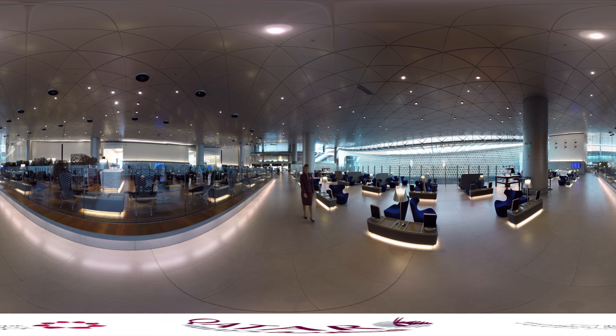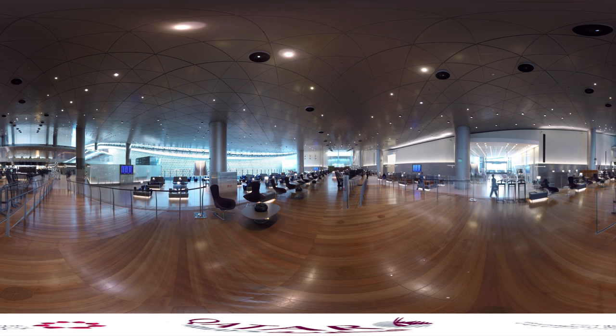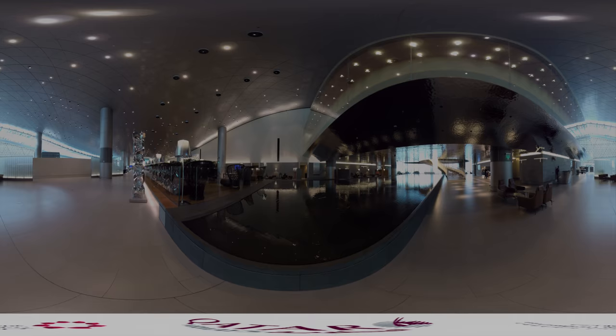Welcome to Almajan Business Class Lounge, one of the 11 lounges we have in our Departure Terminal. Morjan is Arabic for coral and inspired by sunlight, space, nature and serenity. This wonderful space has been designed to provide a relaxing retreat-like experience. Almajan features two dining areas, a business centre, two games rooms, a family area and a media centre, making the Almajan Lounge an experience to remember.